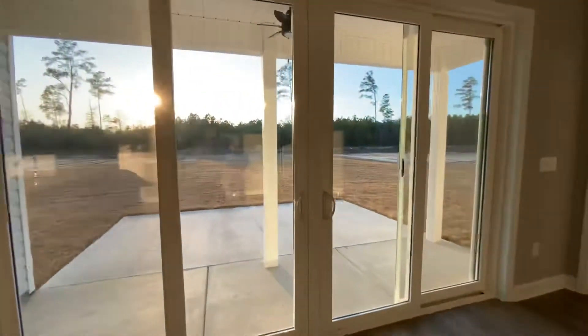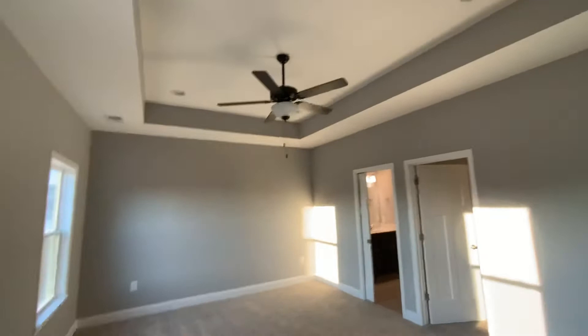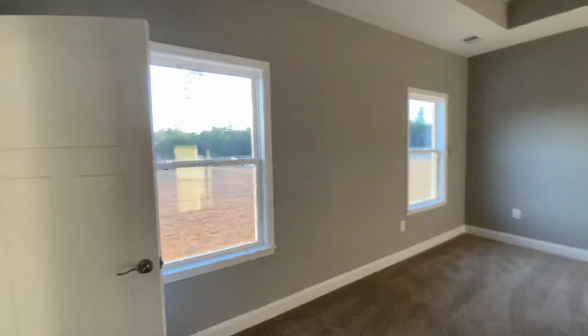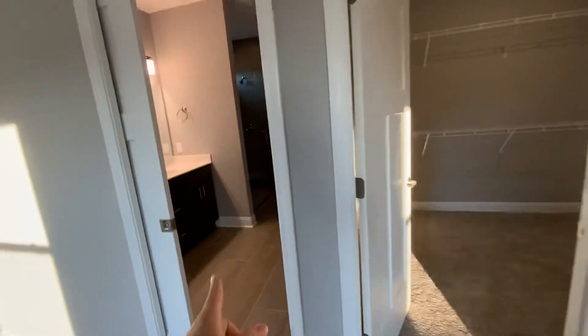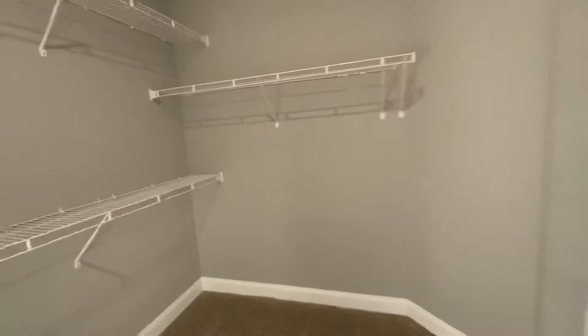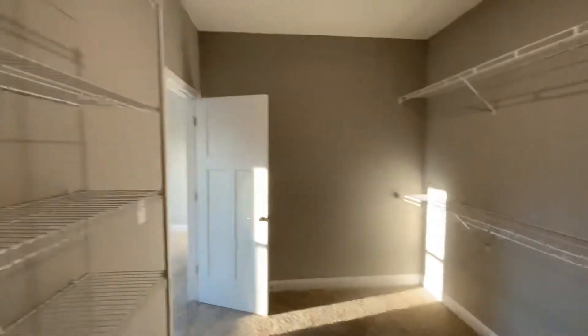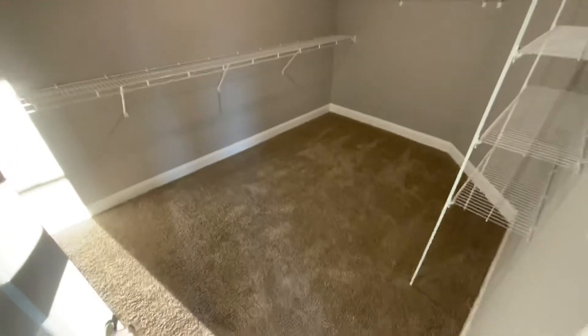Now we're going to look at your master bedroom and master bathroom. We have carpet in here. Looking at your backyard from this window. And right here is your closet — a walk-in closet. And the bathroom itself. This is a nice walk-in closet, pretty large size, so it should be enough for your clothes.